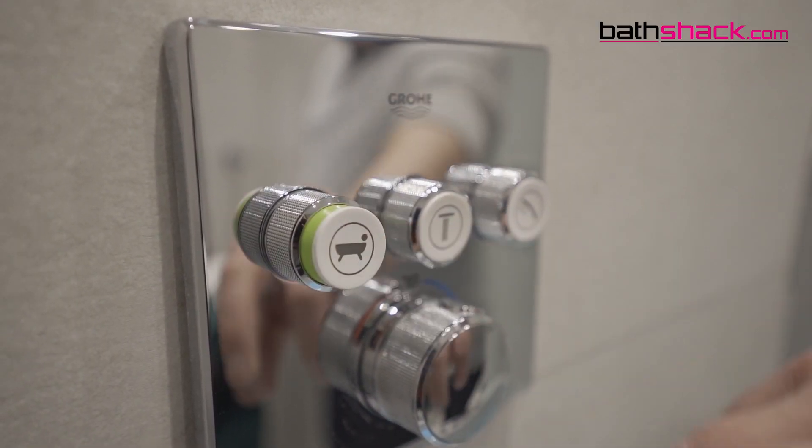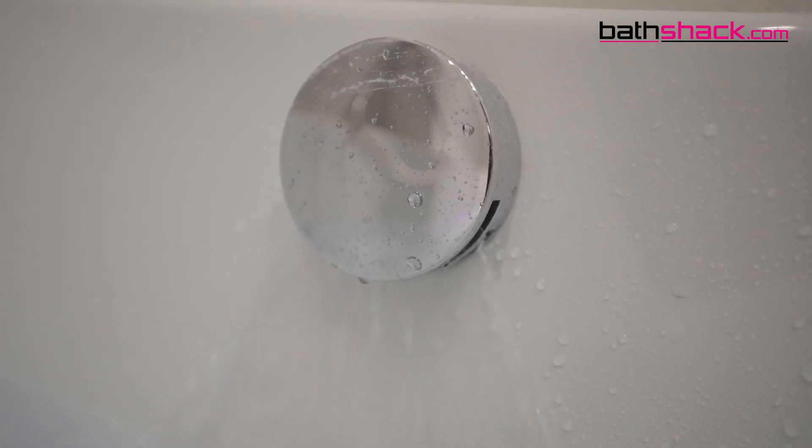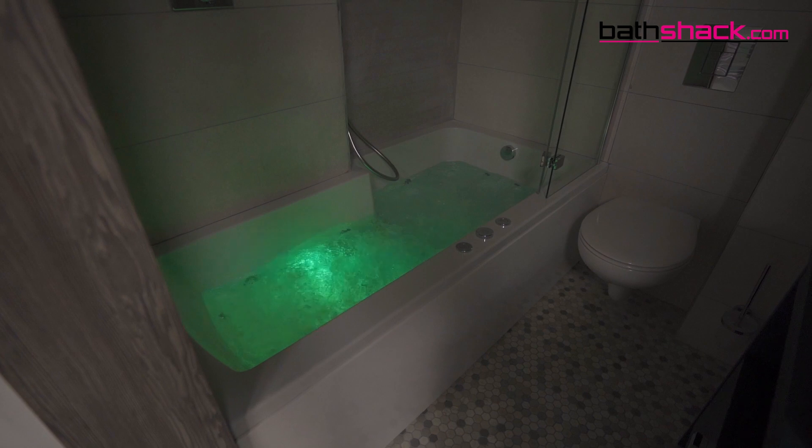A Whirlpool bath allows you to indulge in the spa-like bath experience without leaving your own home. We've got our own in-house technician who builds all our Whirlpool baths here at Bathshack. Before we dive into the options we have here at Bathshack, let's take a look at why Whirlpool baths are a great option.